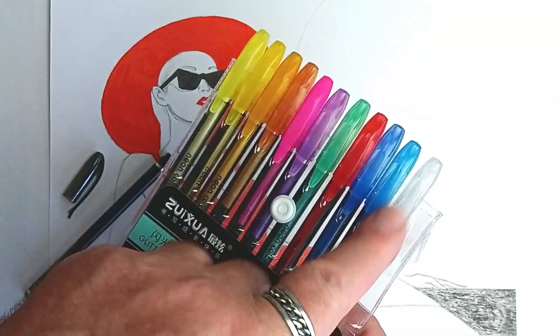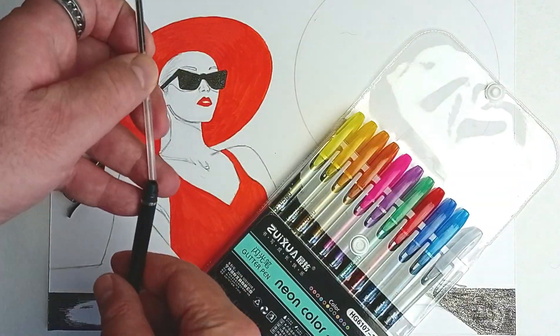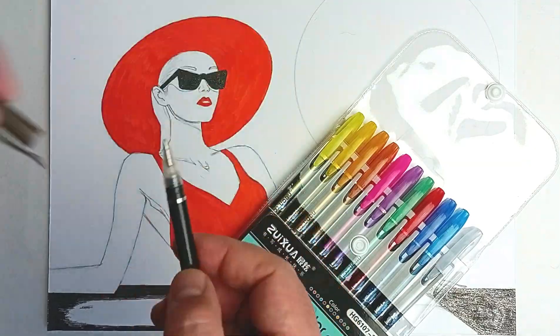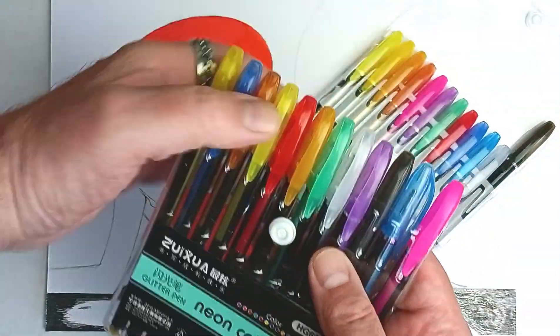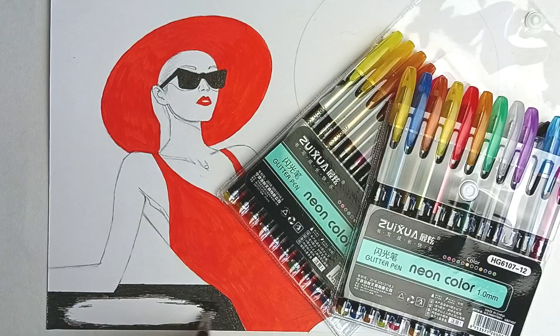Illustrators often work with specific color schemes that require individual pens. Now I'm putting this empty pen back in its set, and here's the new set I just bought. I open it up, take out a new black pen, and start coloring my illustration again.